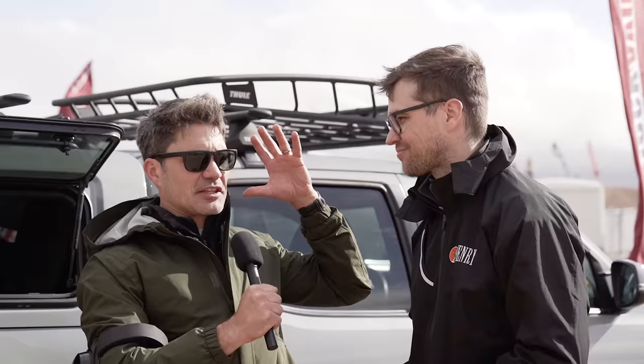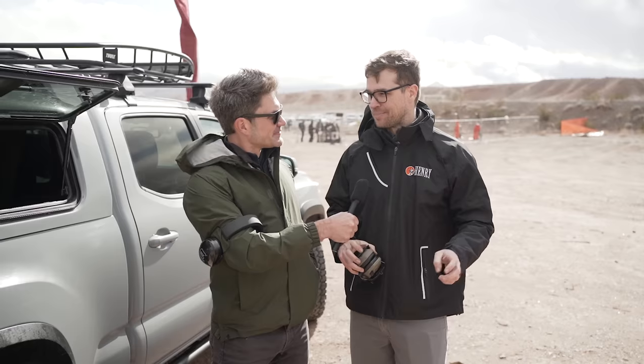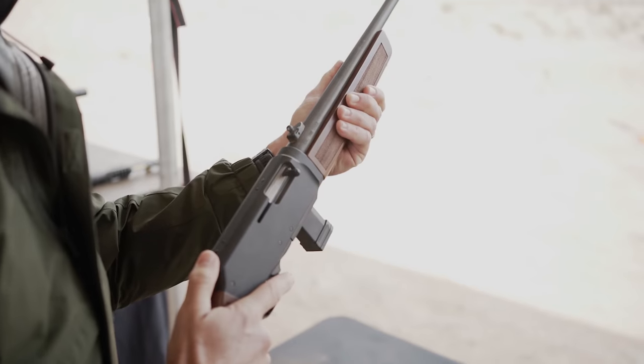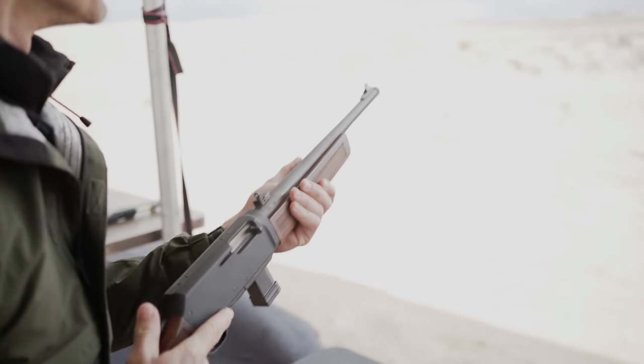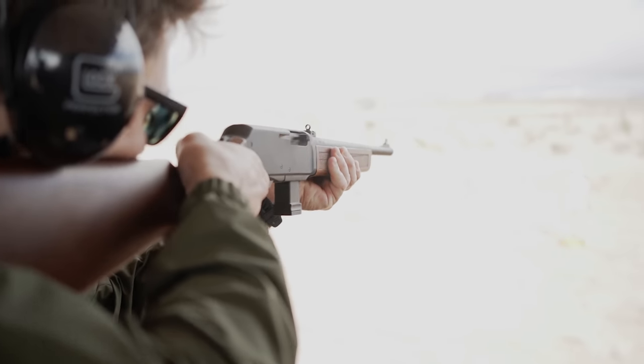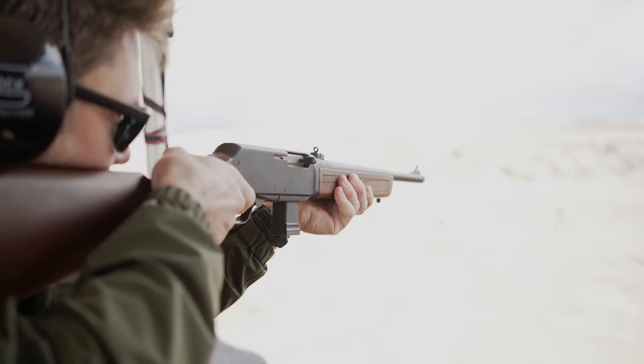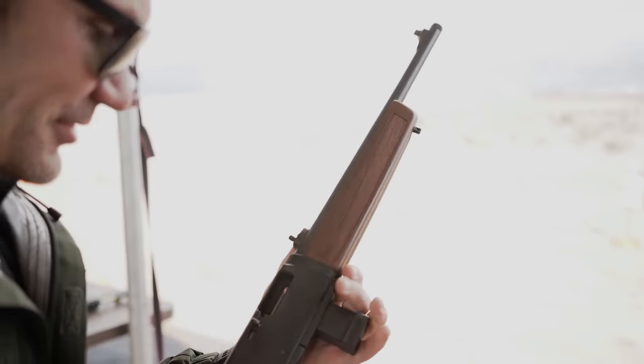So who came up with this idea? It came from our CEO originally. We had this campaign called 'Protect and Provide' that started with the X model lever actions — one gun you could use for hunting and defense. This is taking that the next step further, and that's where the Homesteader came up.